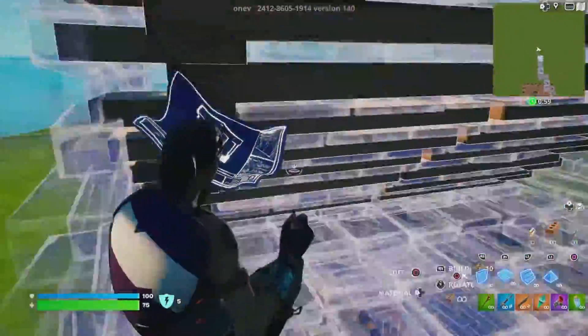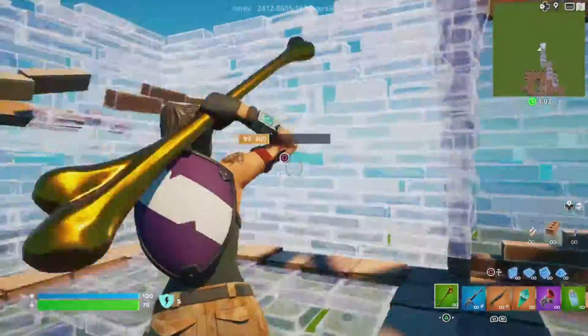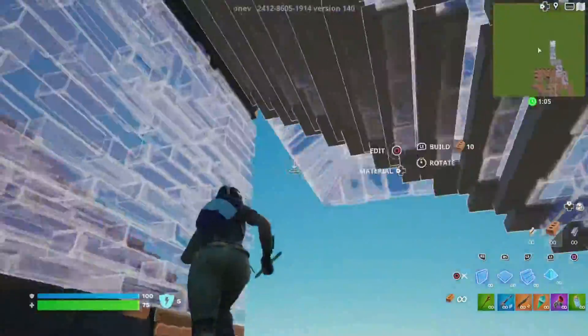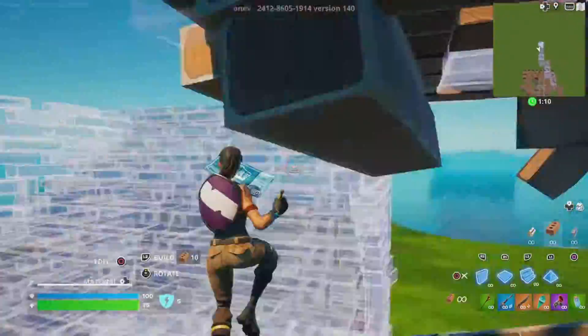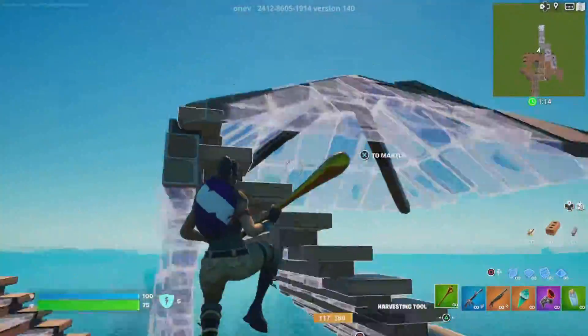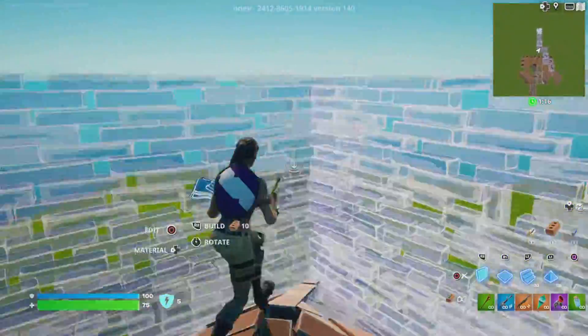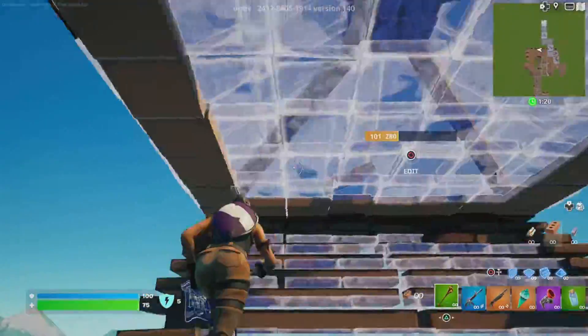What do you guys think of my retake? It's alright, I think I'll always use it now. Comment down below what's your favorite pickaxe — and the first person to comment 'yo' the most gets a shoutout.